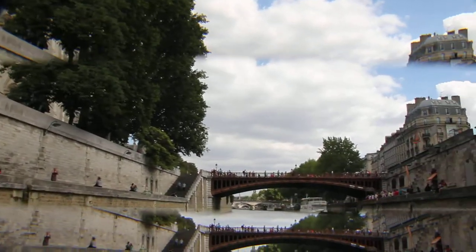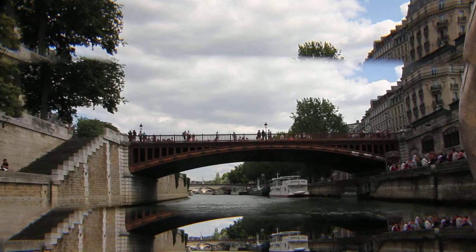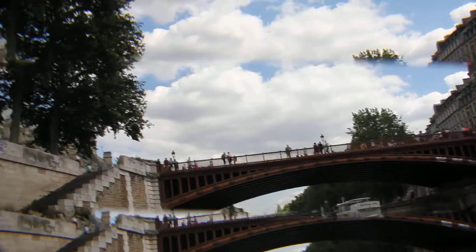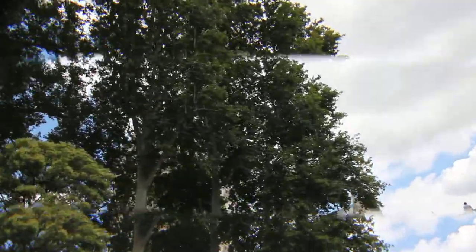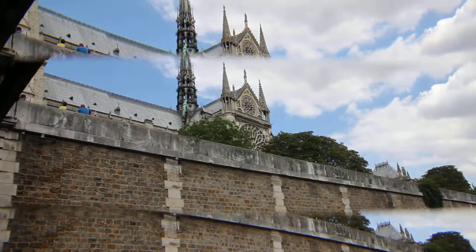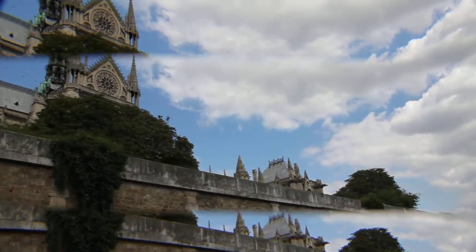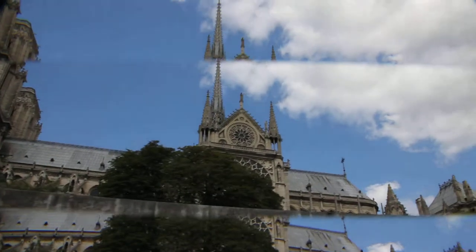The architecture is the most beautiful. Construction began in 1163, thanks to the Bishop of Sully, and ended two centuries later. The cathedral is known for its statues and its gargoyles, but also and especially for its big rose window of 13 meters in diameter, composed of 32,000 pieces of glass.